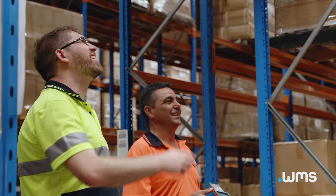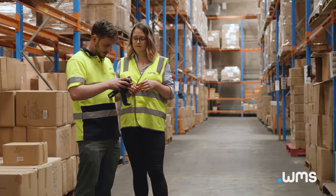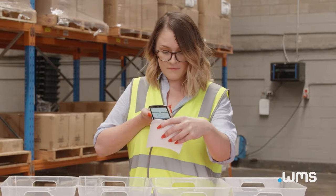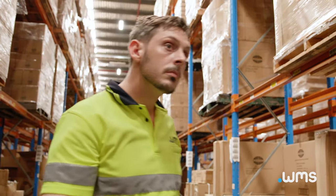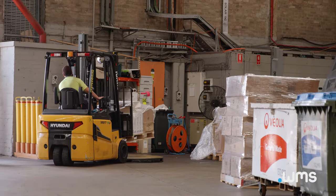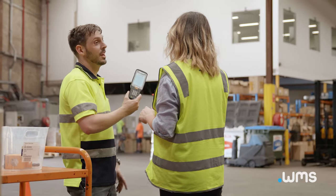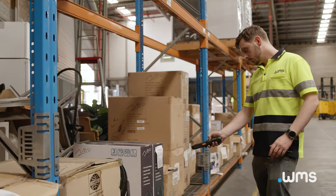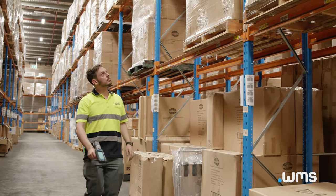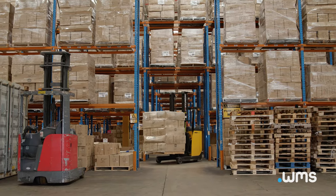Thank you for joining this demonstration of a .WMS Single Order Scan, Pick, Pack and Dispatch Flow. Today we are using a Datalogic Scorpio X5 Handheld Device running an Android Operating System, one of the many models we support. This demonstration is focused on simple, discrete order shipment. .WMS supports over 60 variations of dispatch processes, including batch, waving and cartonisation. With customisation a key feature of the platform, the options continue to grow.